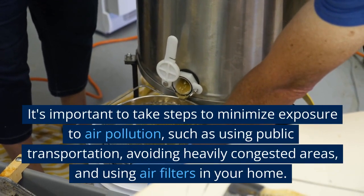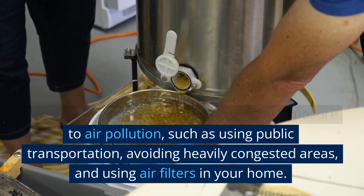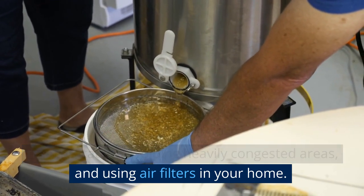It's important to take steps to minimize exposure to air pollution, such as using public transportation, avoiding heavily congested areas, and using air filters in your home.